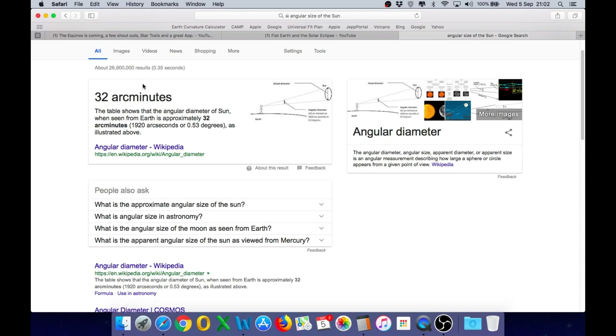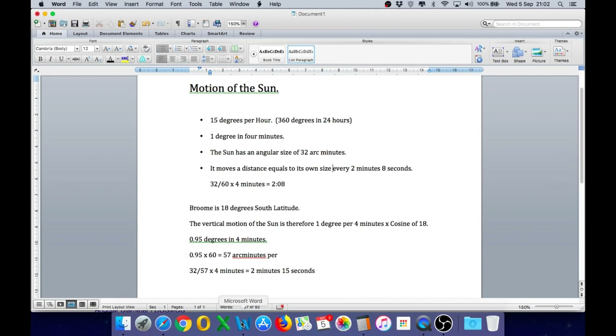We know that the size of the sun is 32 arc minutes. Looking at the motion of the sun, we are told that the sun moves 15 degrees per hour, which makes sense because that is 360 degrees in 24 hours, and that is easily verifiable. That equates to 1 degree every 4 minutes. The sun has an angular size of 32 arc minutes, and therefore it moves a distance across the sky equal to its own size every 2 minutes and 8 seconds.